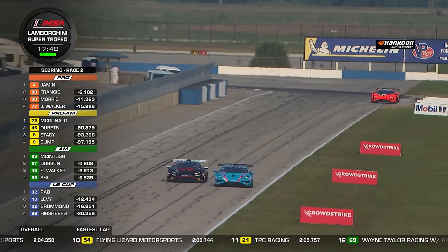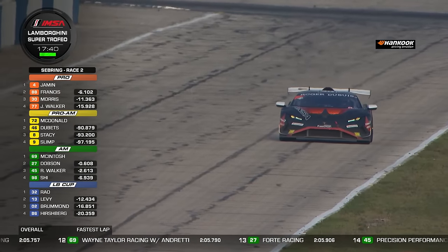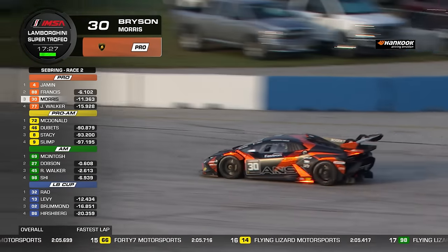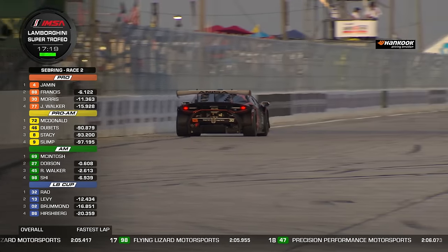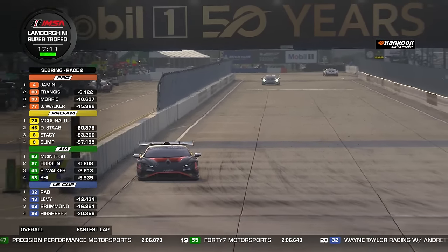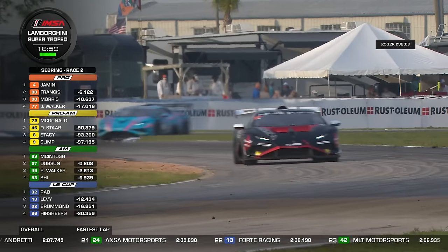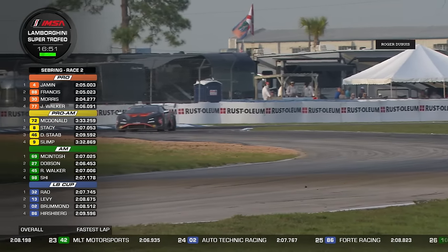Kiko Porto has everything under control — some lap traffic in front of him, but he'll make that pass pretty cleanly. Nico Jamin completes lap 15 to become the new race leader, with a handy margin over the rest of the field. His last lap was a 2 minutes 5.0 — almost identical time behind him from Ernie Francis Jr. in second position. Third place is Bryson Morris in the number 30, who's running a 2 minutes 4.2 — three quarters of a second faster than Francis, but still about four and a half seconds behind him. With 17 minutes still to go, plenty of time to make up the deficit.